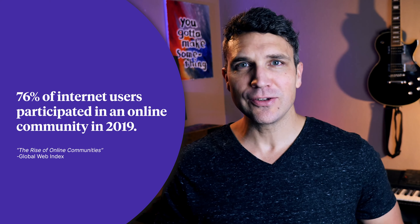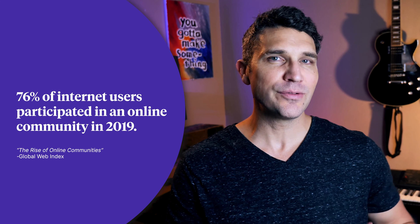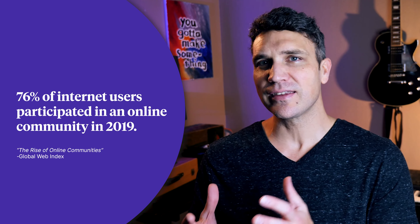Online communities have existed for just about as long as the internet has been around. That's because people love to connect around things they're passionate about. In fact, 76% of internet users participated in an online community in 2019, according to the Global Web Index. Today you can find online communities in the form of Facebook groups, Reddit forums, and community platforms. Community even happens in the comments sections of posts and articles.